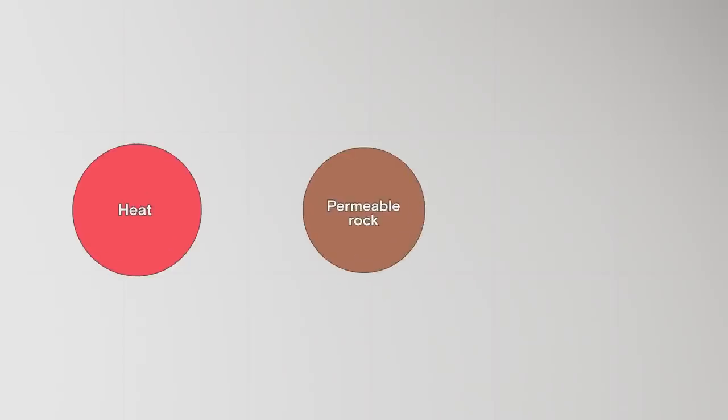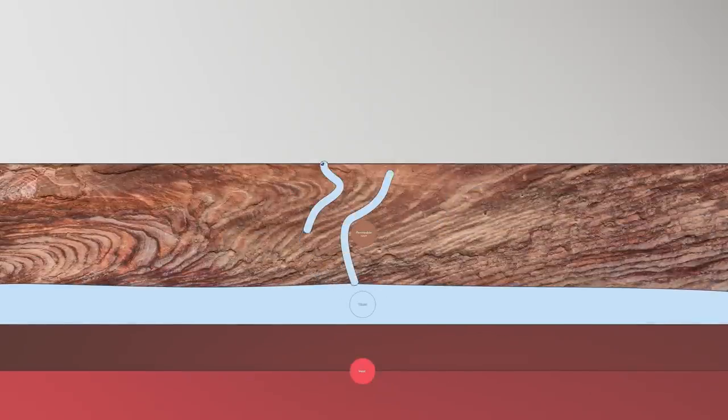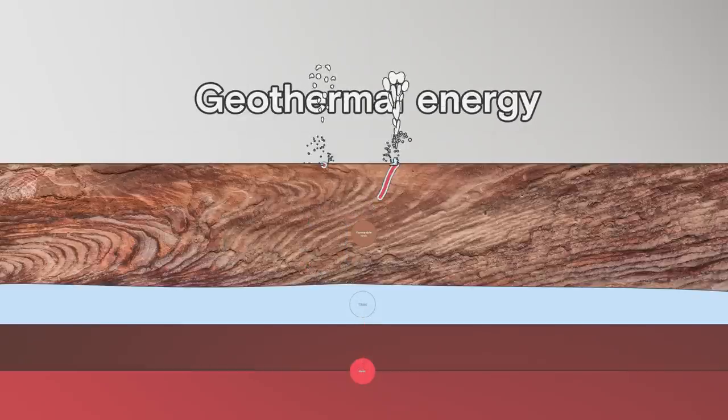To access geothermal energy, you need three elements: heat, permeable rock, and water. The water flows through the gaps in the hot permeable rock, transferring heat from deep underground to the surface. That's geothermal energy.